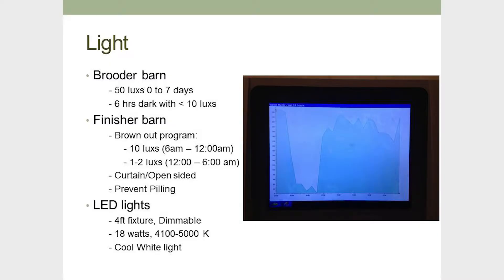Lights is very critical. Turkeys have a huge issue with piling, especially in the finisher barns, so brooding is also essential. We target 50 luxes as a minimum — one barn can go up to 100 luxes for the first week of age, then a one-hour-per-every-other-day dark program. For finisher barns, after a town hall last year from the University of Saskatchewan, we were experimenting with a brown-out program instead of a dark-out program. Since our barns are curtain open-sided with natural ventilation in the summertime, I figured that was a really good fit, as we've had a huge piling issue in the past.